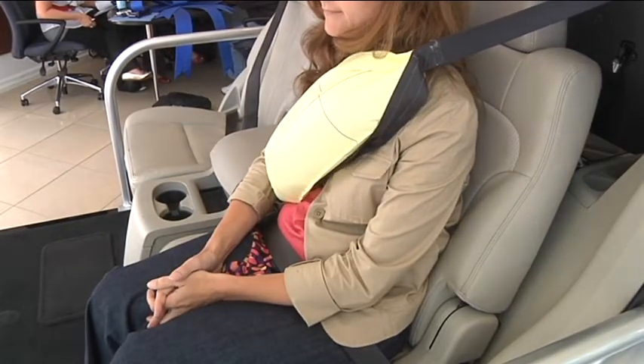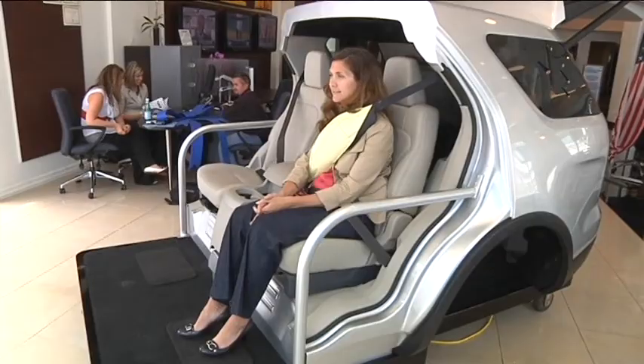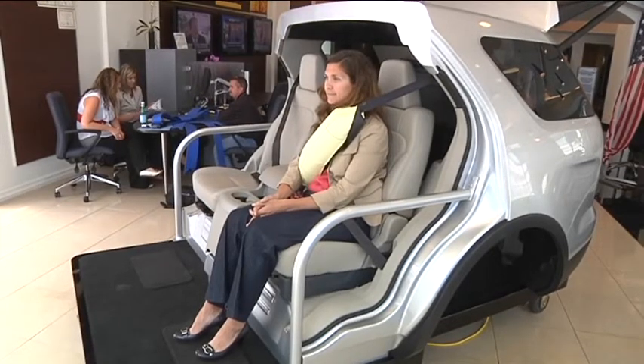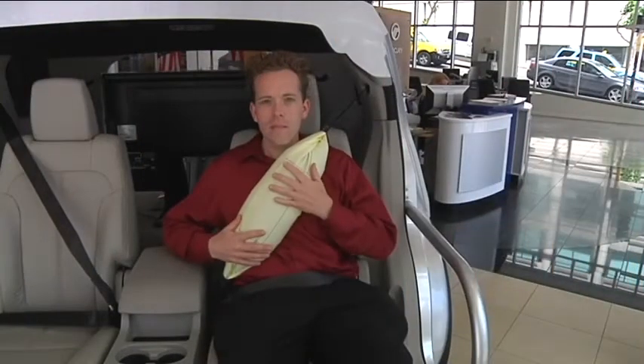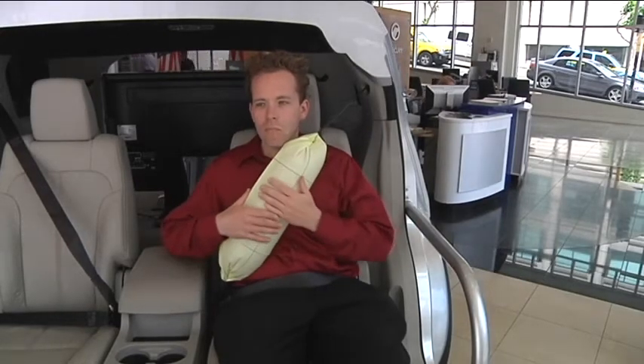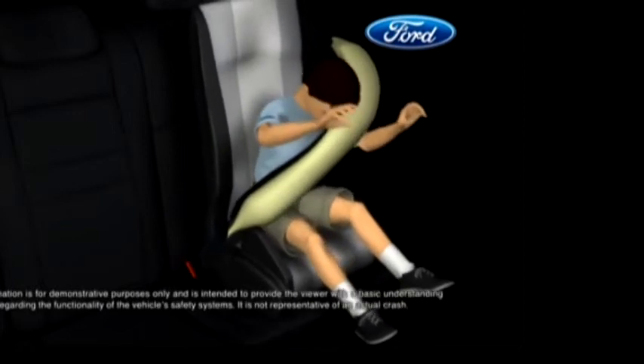For now, they will only be for backseat passengers since front seats have airbags, but they may eventually make their way up to the front. So far, Ford has gotten a very positive response from consumers they have tested these with. I could feel how it would distribute the force of an impact on your body much better than a regular seatbelt.